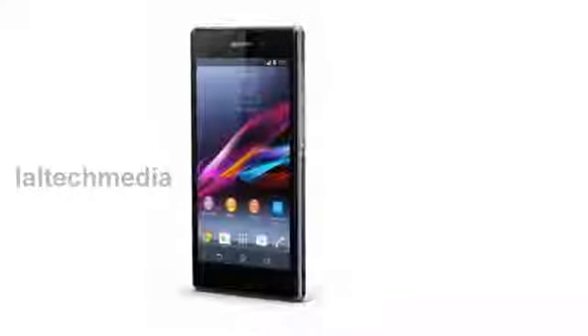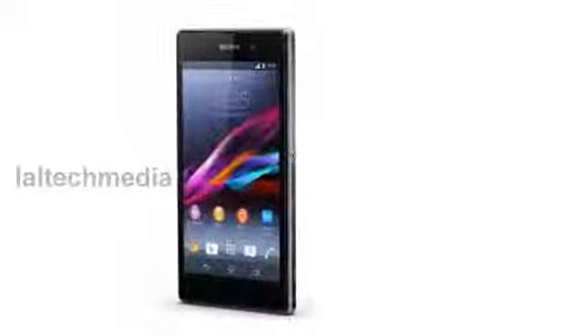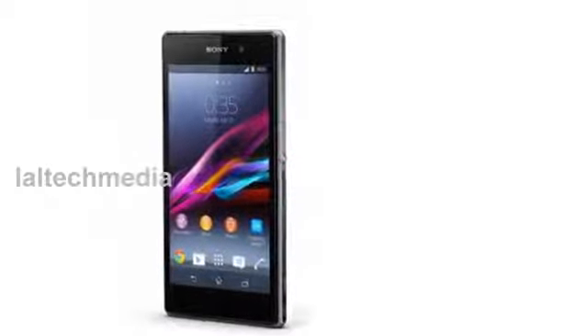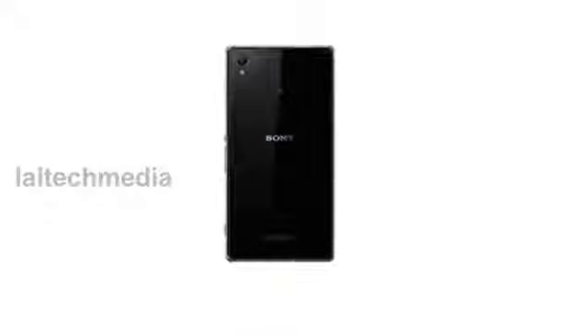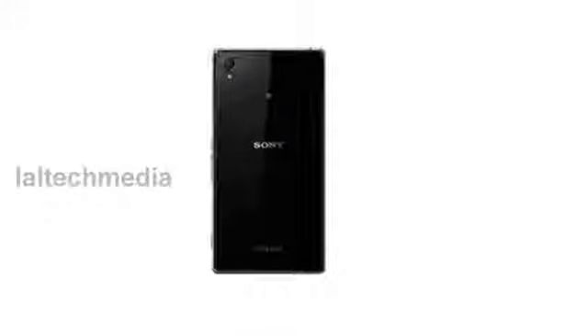Hi friends, today I am presenting the new Sony Xperia Z1 smartphone. Xperia Z1 is built with the very same components as Sony's compact digital cameras, meaning it really is the best smartphone for capturing images.